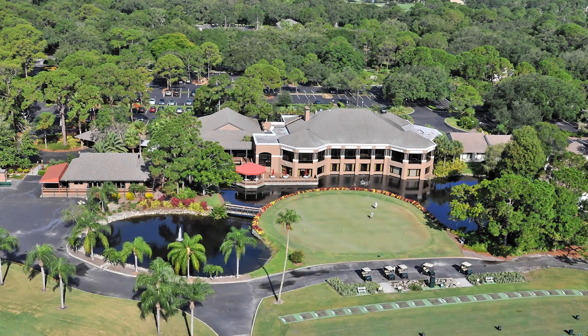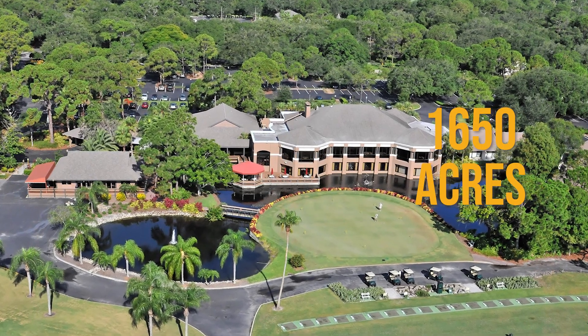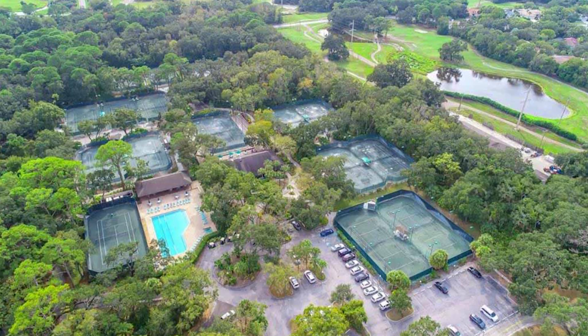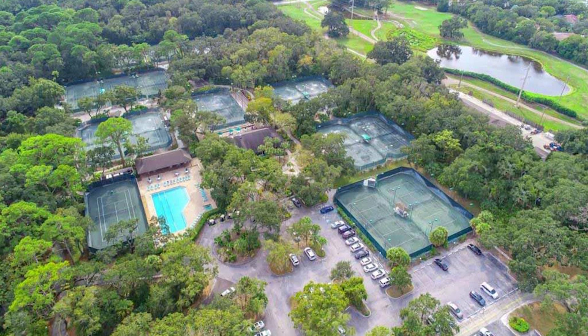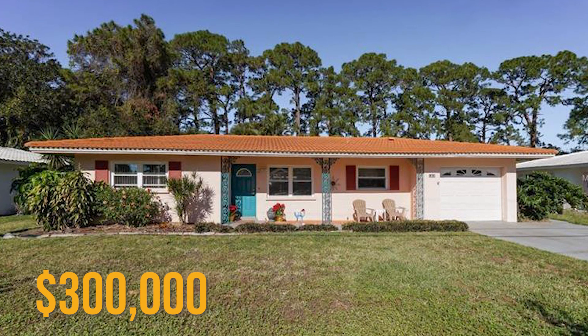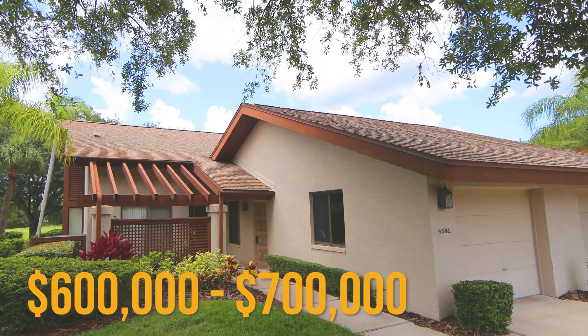Rounding out neighborhoods close to UTC, I have to mention one of my favorites — The Meadows. The Meadows is located off Honoré and 17th Street. It is an over 1,650-acre development with an abundance of canopied oaks, over 85 lakes and waterways, 14 miles of walking trails, two golf courses, and tennis courts. The Meadows has a little bit of everything, and it is so centrally located in Sarasota — minutes to everything. You can find homes and villas starting at about $300,000 and going up to $600,000 to $700,000 for some of the stately homes.